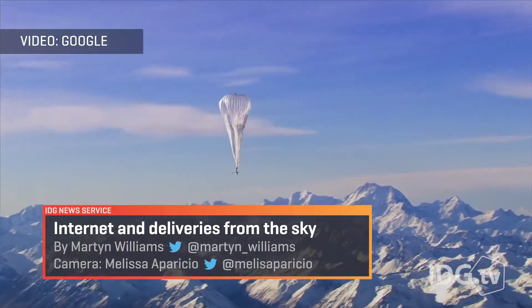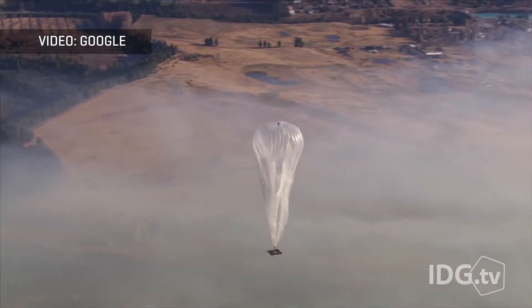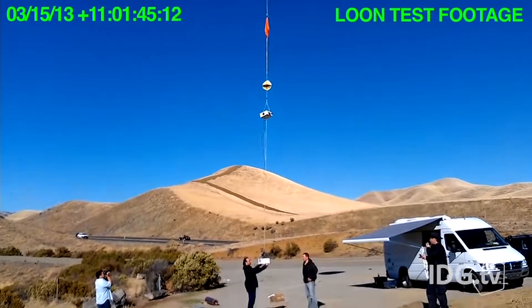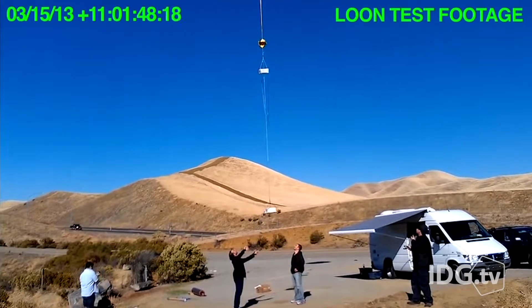Project Loon is an ambitious attempt to deliver 4G internet service from balloons that are up to 90,000 feet in the air — an altitude way higher than airliners. Hundreds have already been launched as part of the company's tests, and if all goes well, Google wants to bring the service to the world.